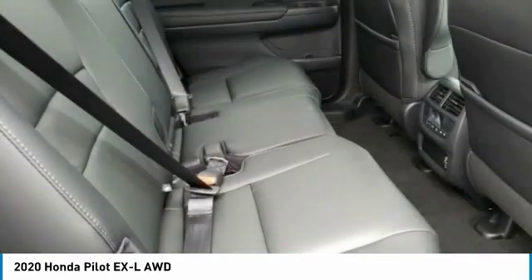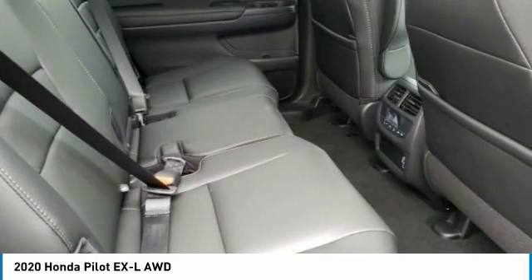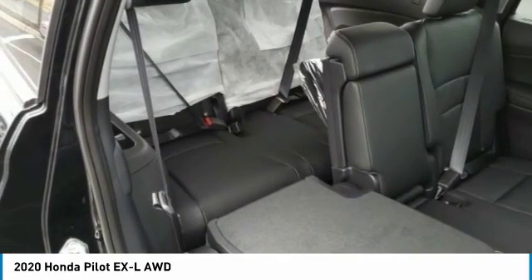Low tire pressure warning, power windows, tachometer, power steering. Your new ride is just a phone call away.